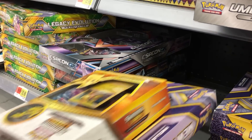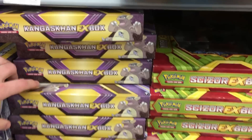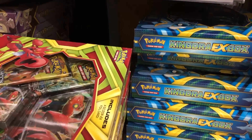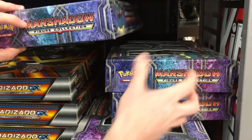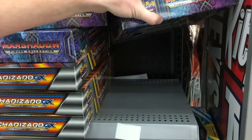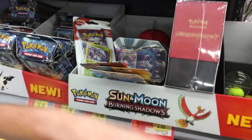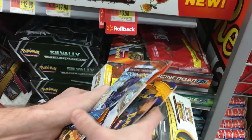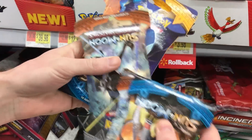There are a bunch of Mewtwos and Kangaskhans here — all on sale for $11.98. I'm not seeing anything in the Marshadow section either. All right, let's figure out what we're going to get. We're going to grab the Sun and Moon, the Burning Shadows, and the other Burning Shadows — let's just go ahead and grab all these booster packs and then head over to another store.